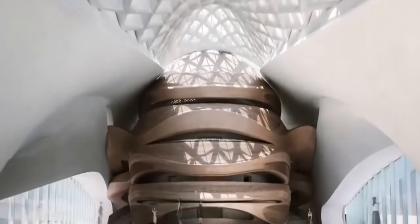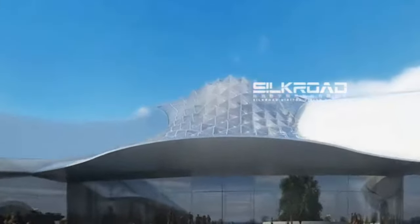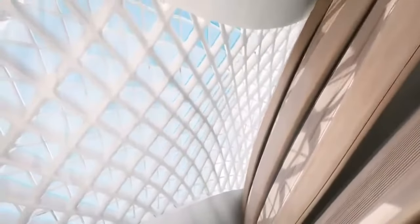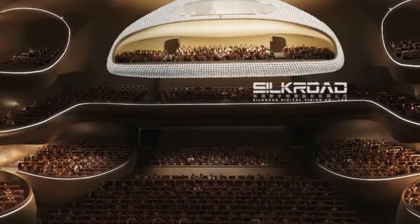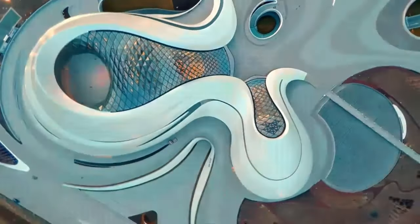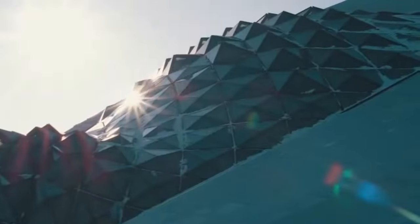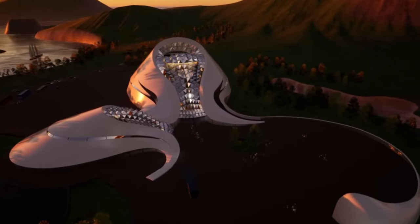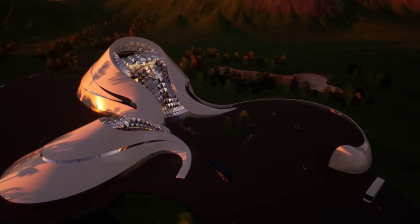The Harbin Opera House is more than just a performance venue — it is a symbol of civic pride and community identity. As a gathering place for residents, it fosters a sense of connection and belonging, and serves as a catalyst for social interaction and cultural exchange. Whether attending a world-class concert or simply strolling through its serene surroundings, visitors cannot help but be mesmerized by the splendor of this architectural marvel.